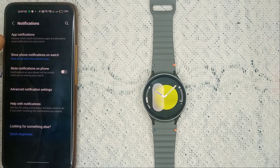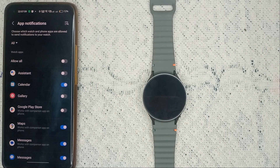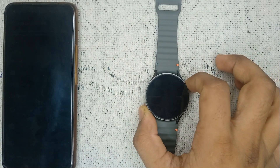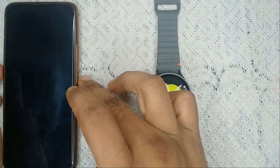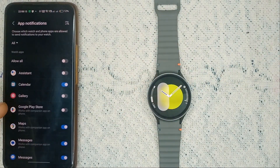Here you will find the App Notification feature — open it. Here you will find all the apps that are unable to access notifications. You can also choose which watch and phone apps are allowed to send notifications to your watch. At the top you will find all the watch applications.